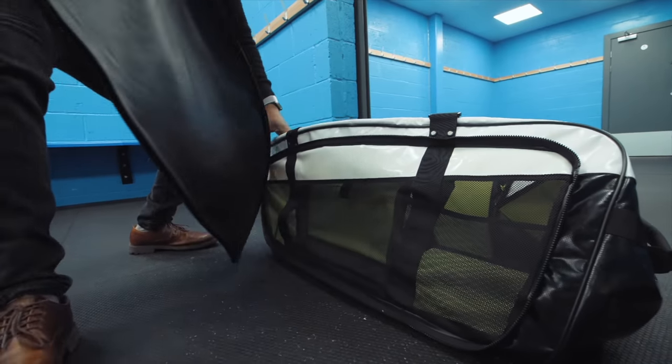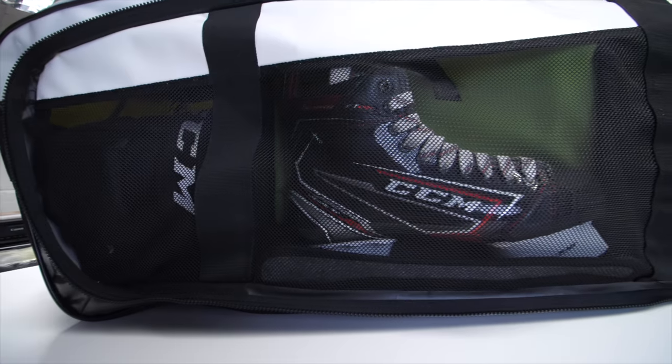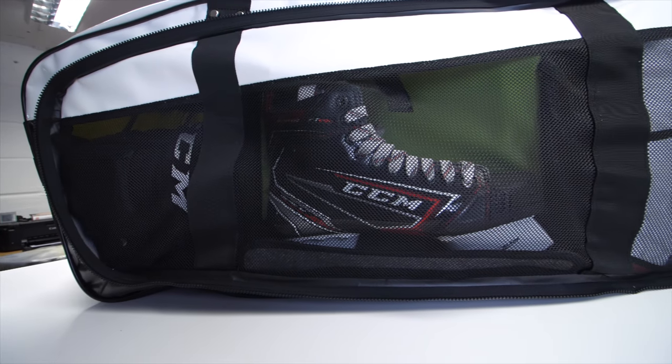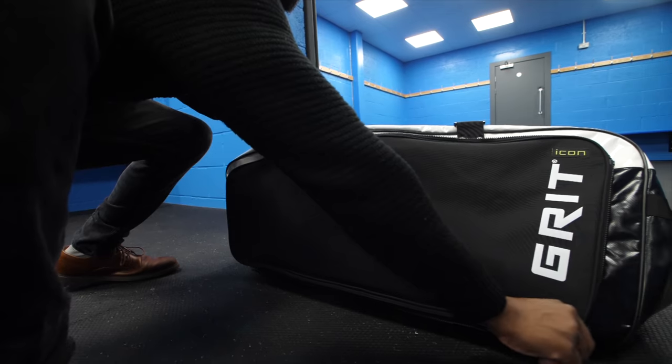Looking at the side of Grit's Icon bag, it features a very large cover or sleeve which can be removed to reveal two massive ventilation ports on the side of the bag. The idea behind the sleeve is that it can simply be unzipped and removed after training or games to allow air to circulate through the bag, helping it dry out and helping your equipment last longer. This is definitely something Grit bags are renowned for — the breathability — and it's a feature I wish more hockey shoulder bags had.